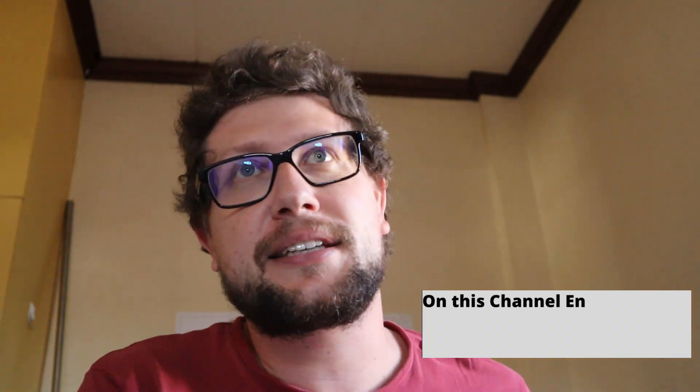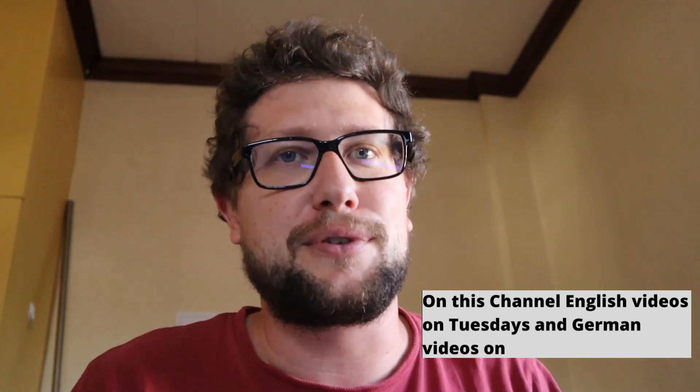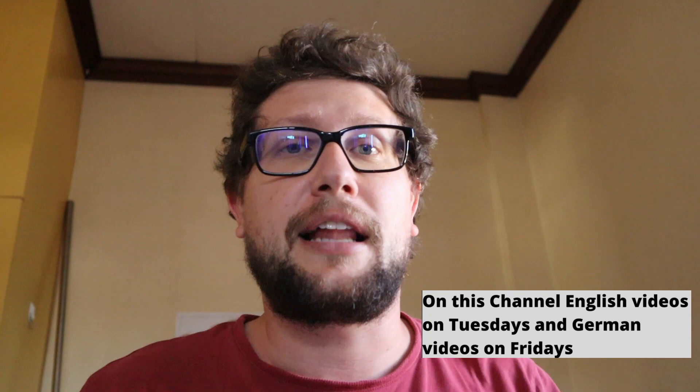Welcome to this new and very short episode of 'Off to Seven Thousand Islands' — just a little update. Last year I got asked a lot: how do you watch the Super Bowl, American football, live in the Philippines? I posted a short video and it got lots of comments on how to actually watch it. So here's a short explanation. My name is Eric, and let's get into it.